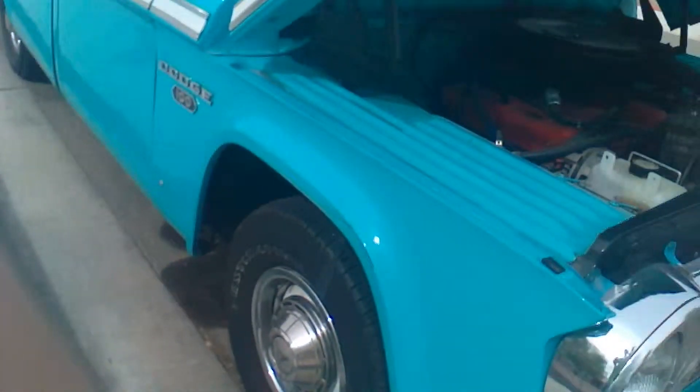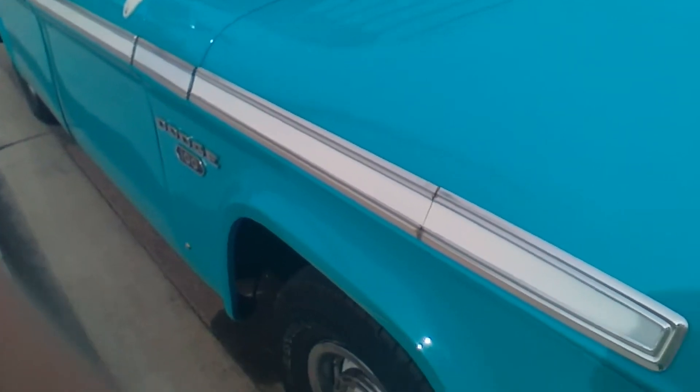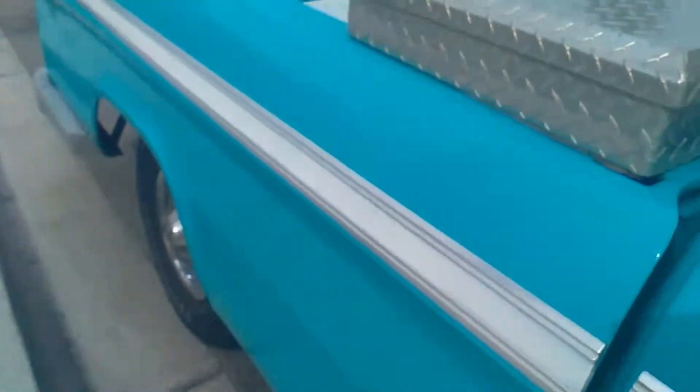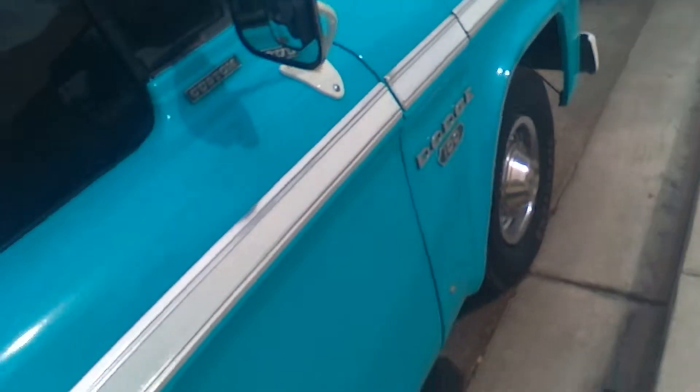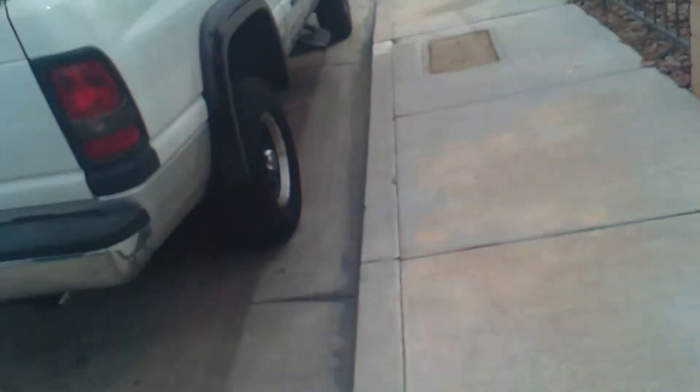At least there wouldn't be much for it to hit. Still very loud to shut the hood. It's a really nice truck, I've always loved it. I had a truck before this one — also a 67 Dodge, but a short bed.